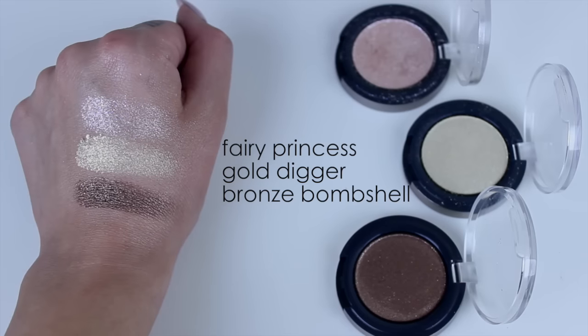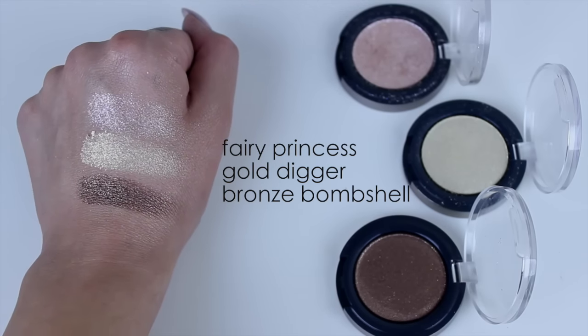These are by the Ulta brand and they are glitter eye topcoats. I used to use this one all the time in tutorials — it's in the color Fairy Princess. These aren't really shadows you'd wear on their own since they're topcoats; they're great for layering on top of shadows. Fairy Princess is one of my favorites — it's a very shimmery kind of pink, really nice for the holidays. I also have Gold Digger and Bronze Bombshell, which you could probably wear by themselves all over the lid. I never hear anybody talk about these. You will see some fallout, but using a primer or cream shadow underneath helps.